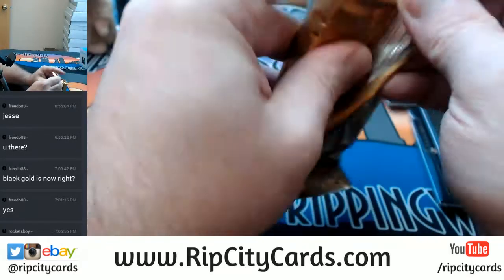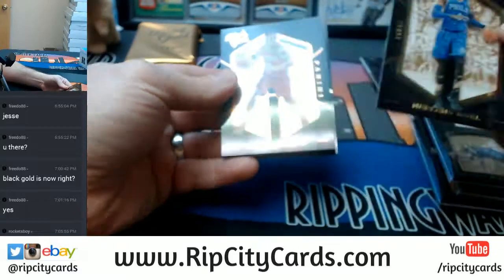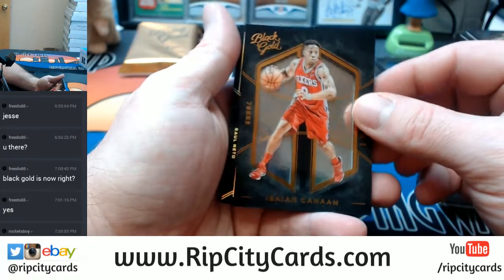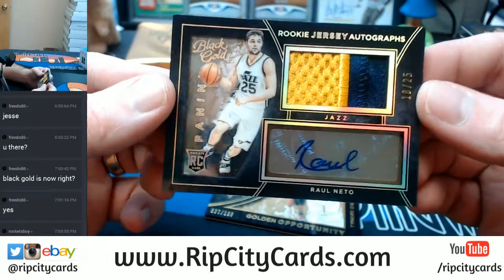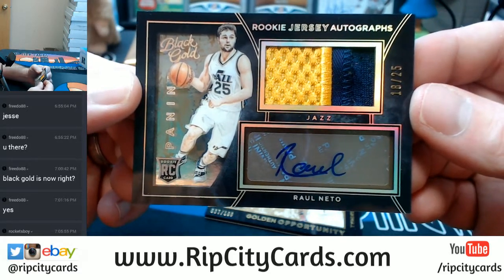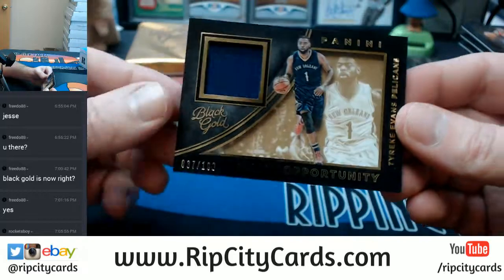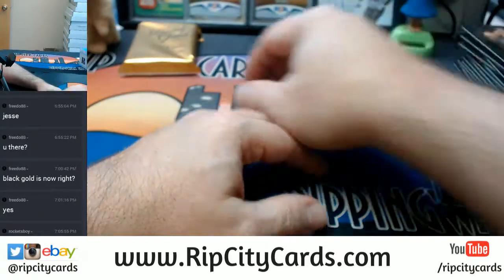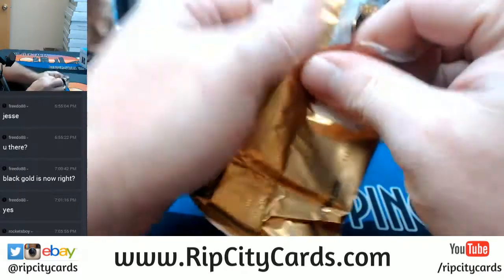We've got to get this thing pumped up ever so quickly. Nerlens Noel, Sixers. Isaiah Thomas, Sixers — two color, 10 out of 25, rookie jersey autograph card for Raul Neto, Jazz. Tyreke Evans, Pelicans, 37 out of 199. And if there's not a Kobe Bryant or at least a Karl-Anthony Towns in this one, I'm going to be mildly disappointed.